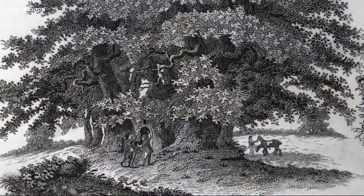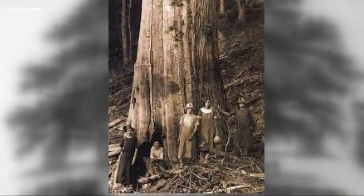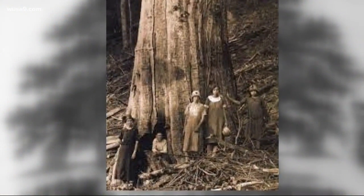But because they were so tall, it made it hard to get the fruit. So people brought in the Chinese chestnut. That Chinese chestnut had a blight which destroyed the American chestnut. Now, there is an effort underway here in Loudoun County to bring back the American chestnut.